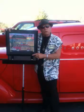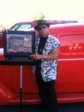Hi, I'm Len Nordman and I'm an automotive artist. I do original watercolor paintings of your own car.